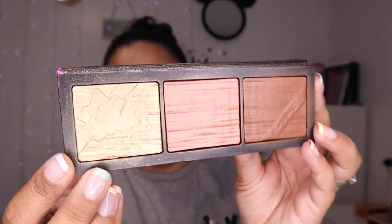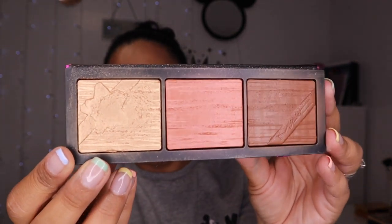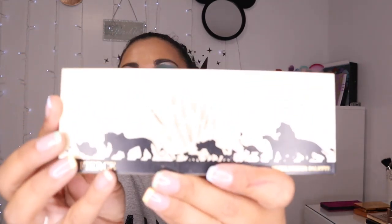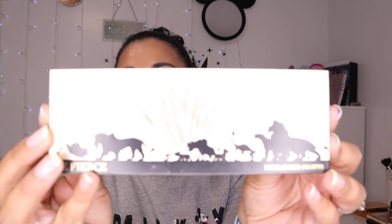I have this MAC palette — the MAC Shiny Pretty Things Face Compact in Medium Deep. The highlighter is very golden, very bright. For deeper skins this is beautiful. I can get away with using it when I'm tanned, and I love the packaging — so pretty and fancy.